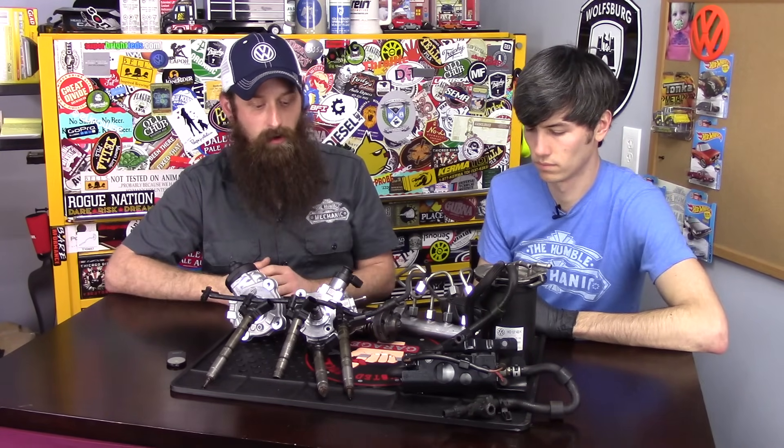Hello everyone and welcome. In this video we're going to be talking about what happens when you put gasoline in a diesel car. There's not really a good reason you would do this, but someone might do it by accident, intentionally, or maybe they just didn't know and thought any fuel will work. We've seen sort of the full range of people misfueling their cars.